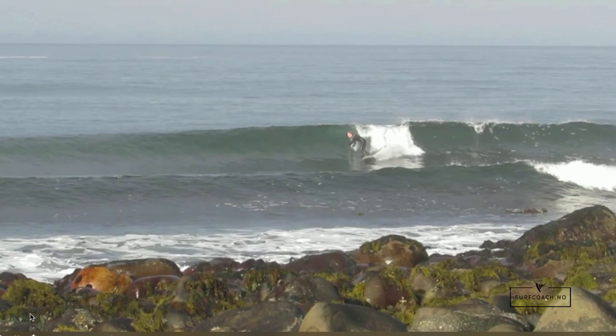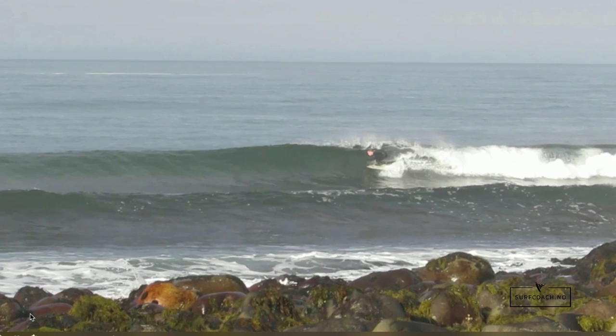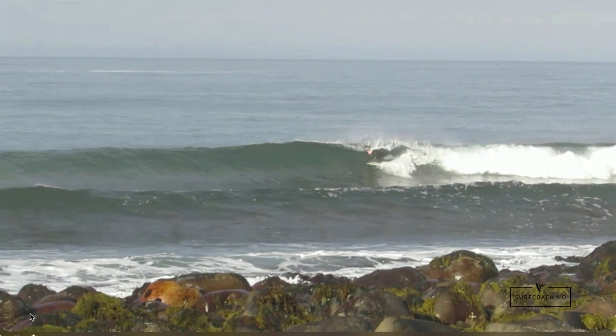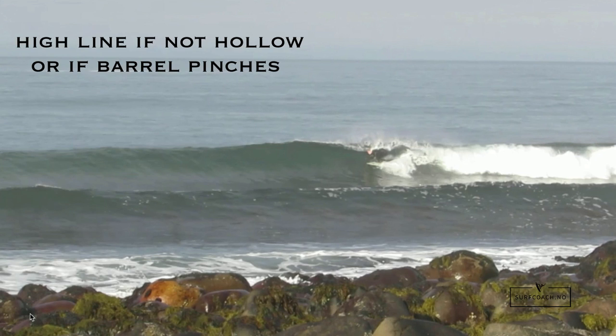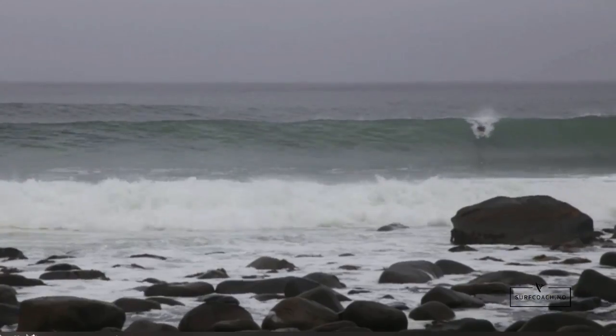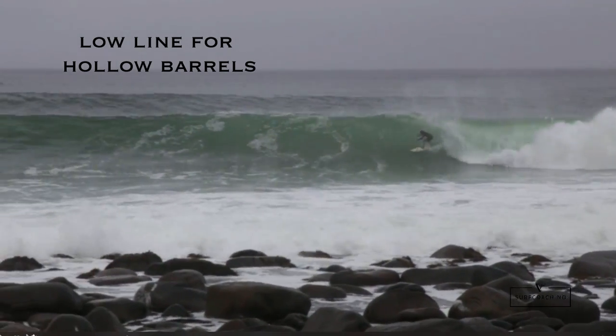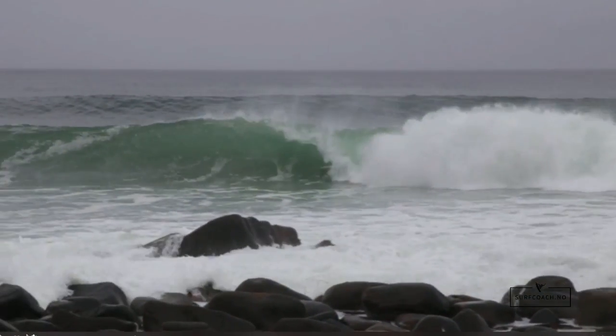On a smaller wave — let's say this was an opportunity to get a barrel — with these kind of waves where it's a small barrel and it's pinching a bit, the best line to have is to keep a higher line on top of the wave, riding more parallel with the wave. When it is more hollow, you'll keep a lower line, and you don't want to be too high up otherwise you get sucked over and you will get smashed.